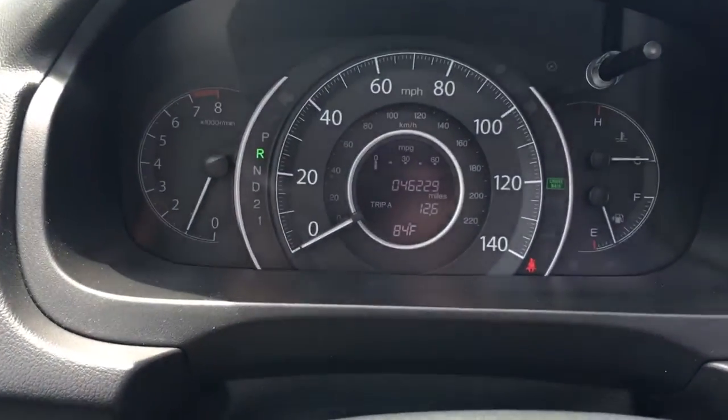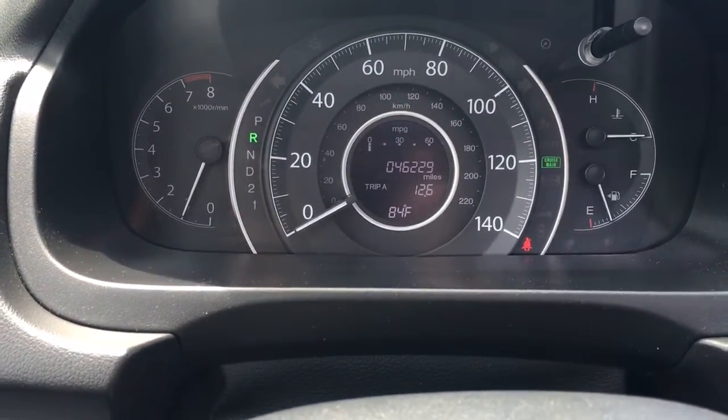So a day like today is perfect. Cruise control, all the extras — 46,229 miles on it.